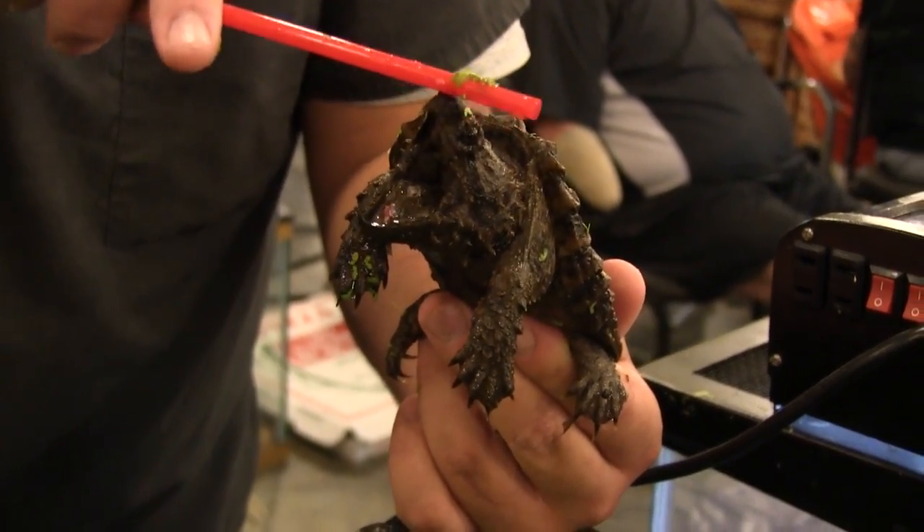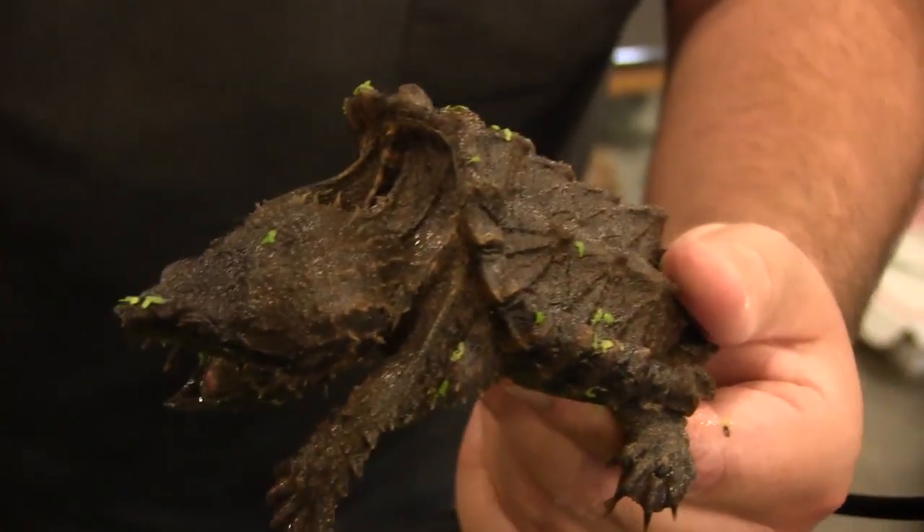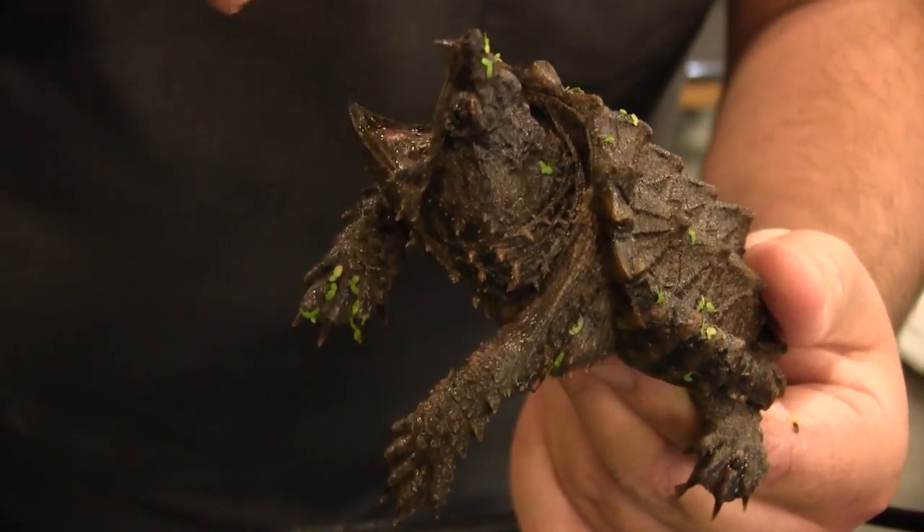These guys, unlike a lot of turtles, cannot retract their head all the way back into their shell. That's about as far back as they can go.